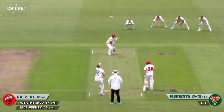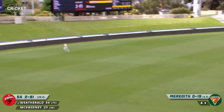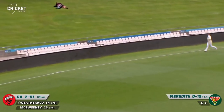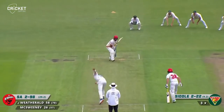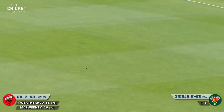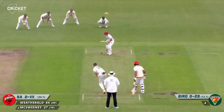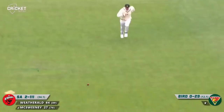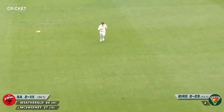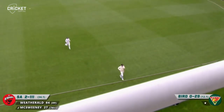A half volley on the pads — it's a long boundary out there but it'll get there. Meredith bowls a bouncer, hooked in front of square again. And there's more runs for Wetherald — he has batted so well today. Off the front foot through extra cover, that'll be another boundary. Another good shot through mid-on, through the onside with the full face of the bat — it's a long way up there but it's four.